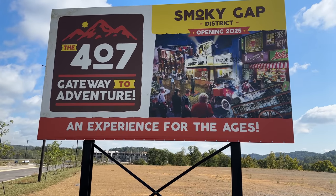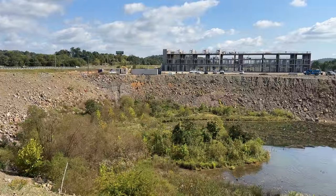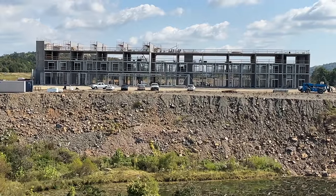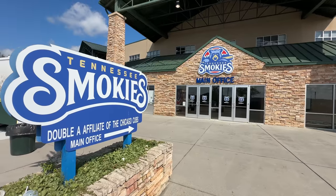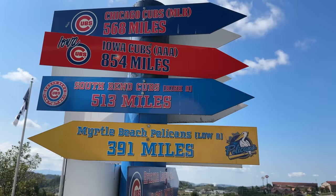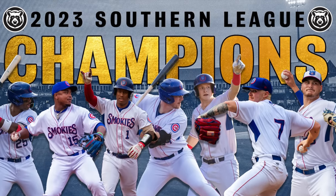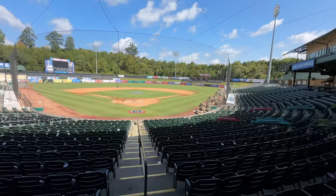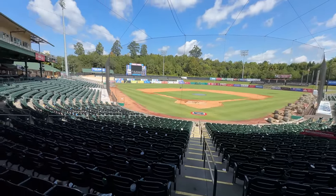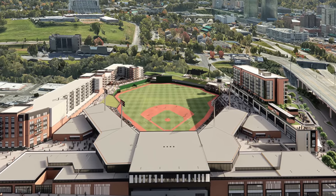There are no new buildings going up yet for the Smoky Gap District at this time, but progress continues on a building that will become a hotel. Across the street, you'll find the Tennessee Smoky Stadium, a double-A affiliate of the Chicago Cubs. They just became the 2023 Southern League Champions, but there is only one more season to enjoy watching them in this stadium before they move to their new Knoxville Stadium in 2025.